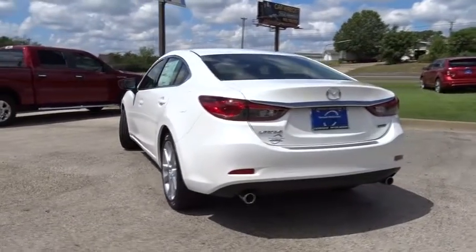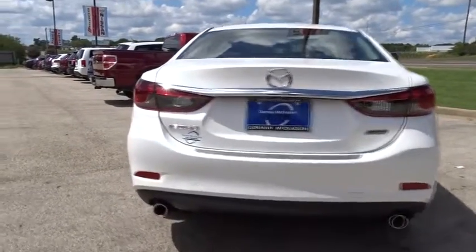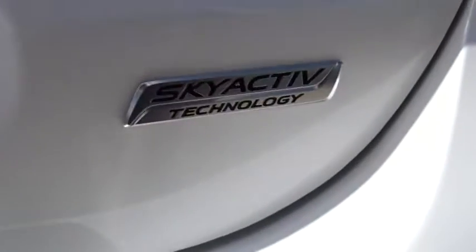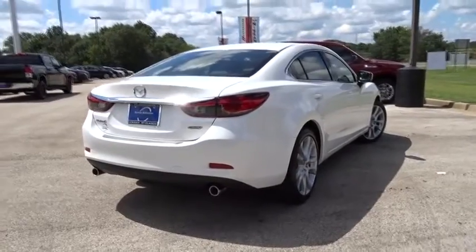Here are some of this vehicle's great options: steering wheel audio controls, stability control, traction control, keyless entry, backup camera, anti-lock braking system, Bluetooth, leather-wrapped steering wheel, power steering, adjustable steering wheel, keyless start, aluminum wheels, cruise control.